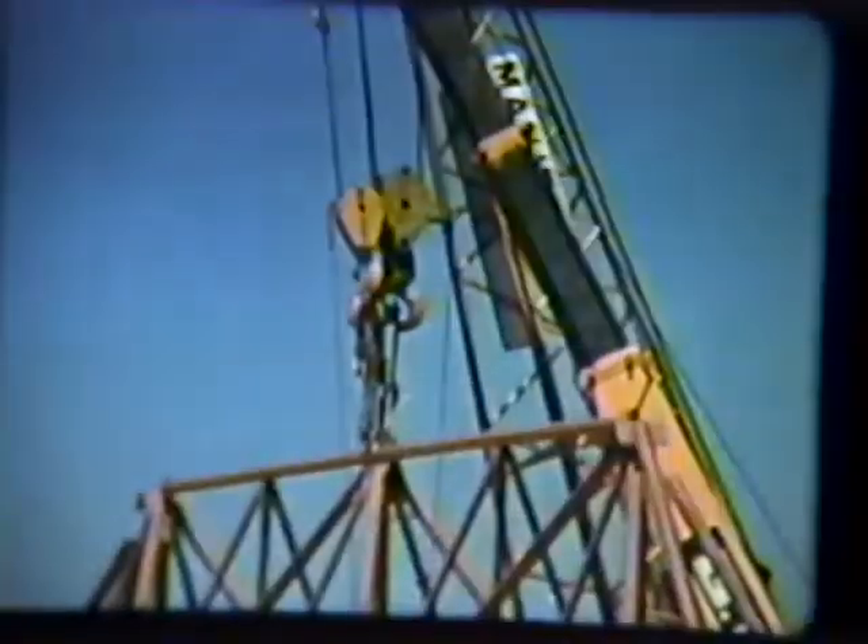Once secure at the base, the load was transferred to a portable tower crane, freeing the mobile cranes to return to the scaffolding to pick up the second half of the arch. The two half-arches were then connected at the center of the field, 150 feet above the stadium floor.